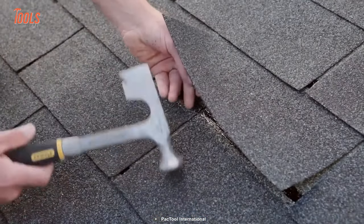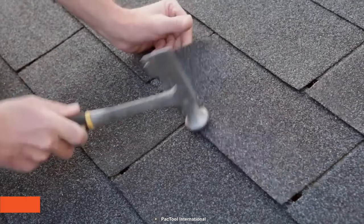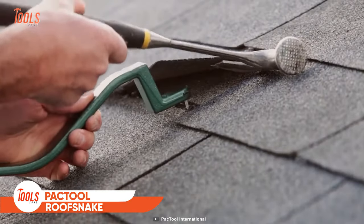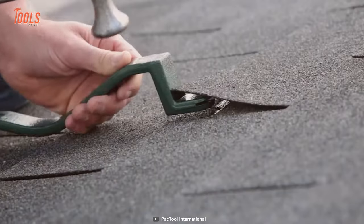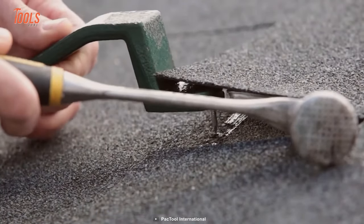Got tired of replacing roof shingles the traditional way? Now it won't be a problem, as the RS-501 Roof Snake is here. This modern tool allows you to replace shingles precisely without damaging any existing shingles.